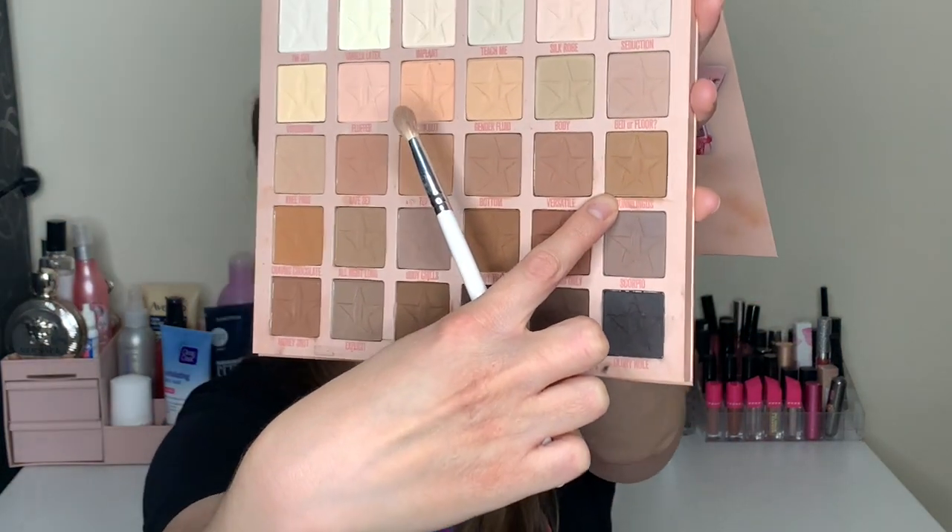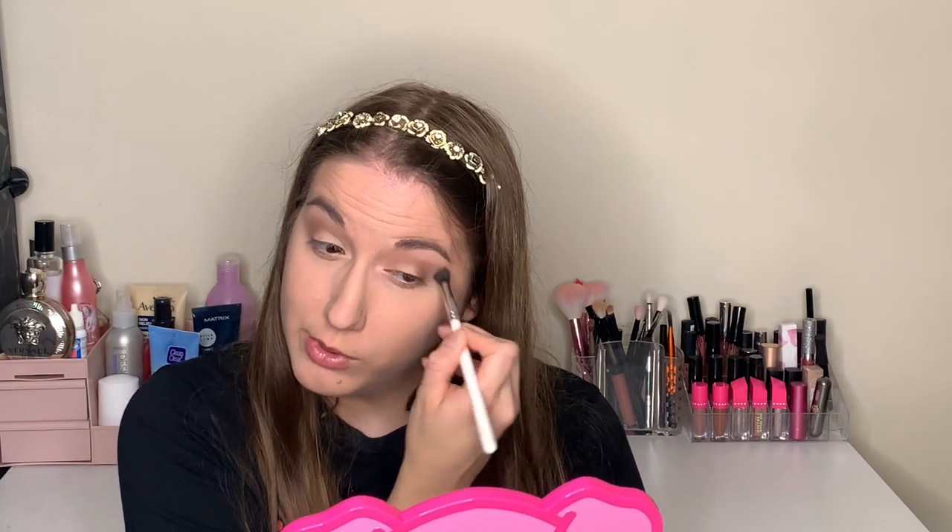Next I'm going to use this shade I haven't tried before — excited to see what color it makes. I'm putting it in the crease and working my way around. Oh, it's a beautiful color, quite pigmented! I'm blending it with my JH36 brush — it's really easy to blend, which I love.